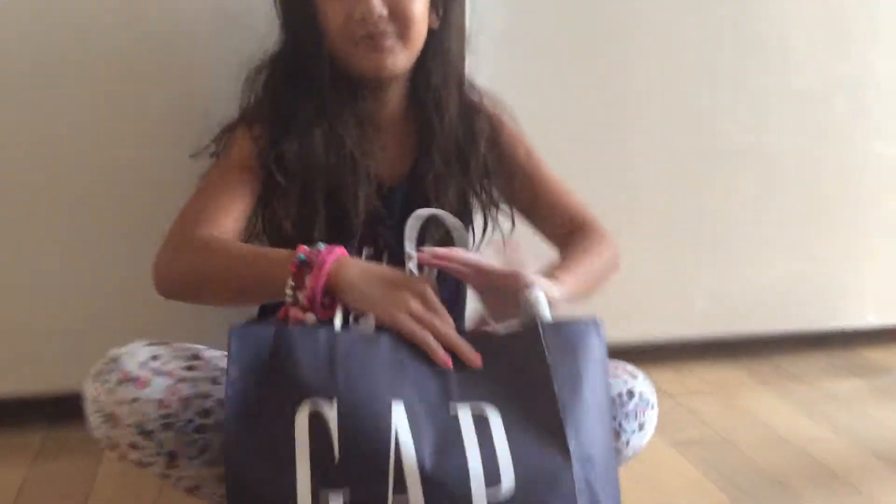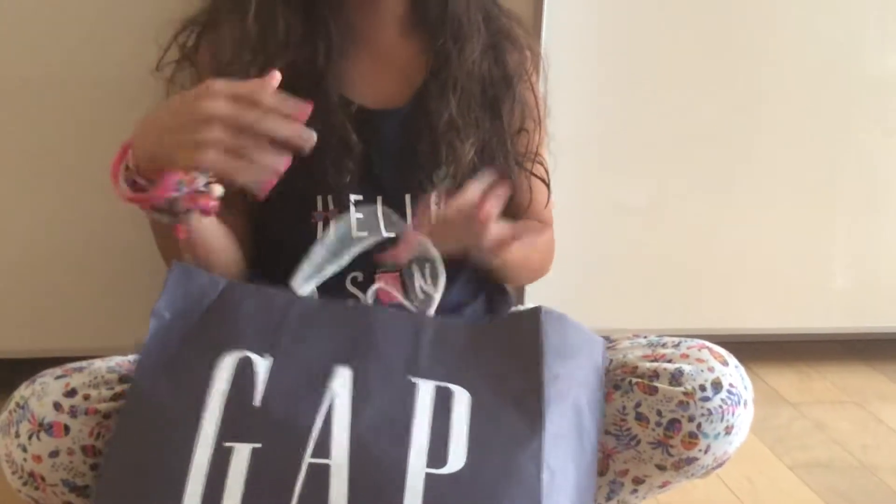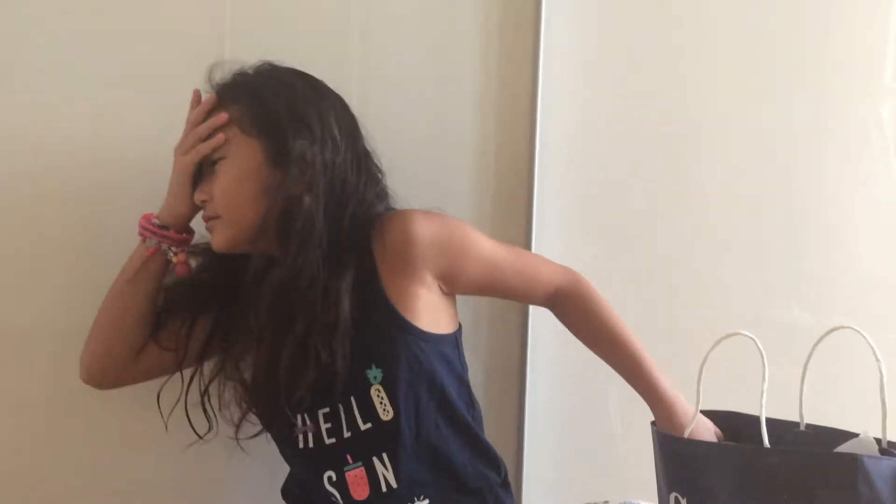Okay guys, hey guys, welcome back to Ella and Bella's World! Today we have a grab bag — my mom bought random stuff in it and so we're gonna review them. Oh yeah, it's a squishy package. Remember Ella? Oh yeah, it's not just a squishy package — there's more stuff in it.